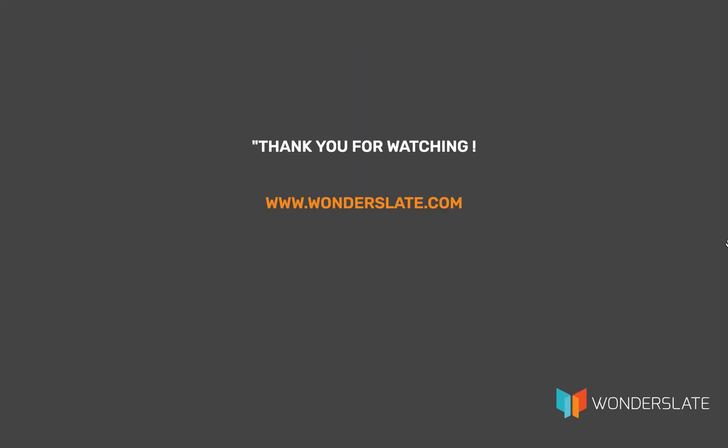Thank you for watching the video. If you'd like to practice this quiz, download the Wonderslate app now — link in the description below. If you have any suggestions, feel free to leave comments. If you liked the video, hit the thumbs up and subscribe for more future videos.